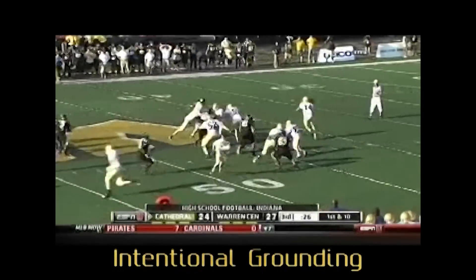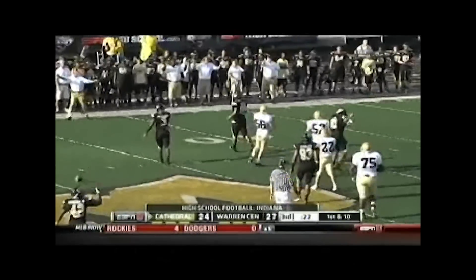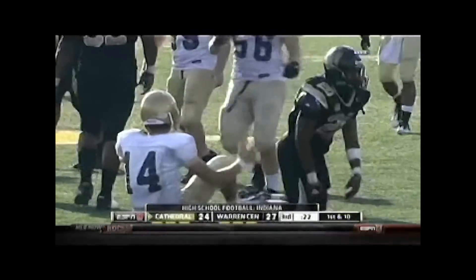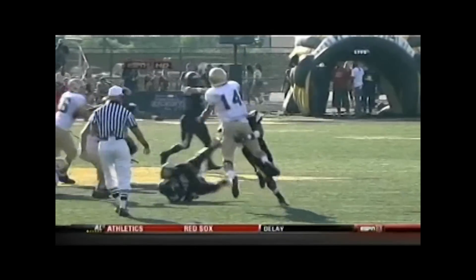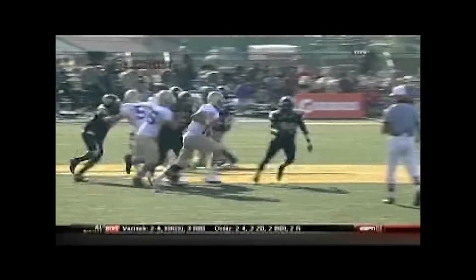Referee, good call for intentional grounding. The quarterback throws the ball to an area not occupied by an eligible receiver in an attempt to save a loss of yardage. Also, try to keep your starting distance on the throwing arm side of the quarterback as he drops back. Correct enforcement of 5 yards from the spot of the pass and loss of down.